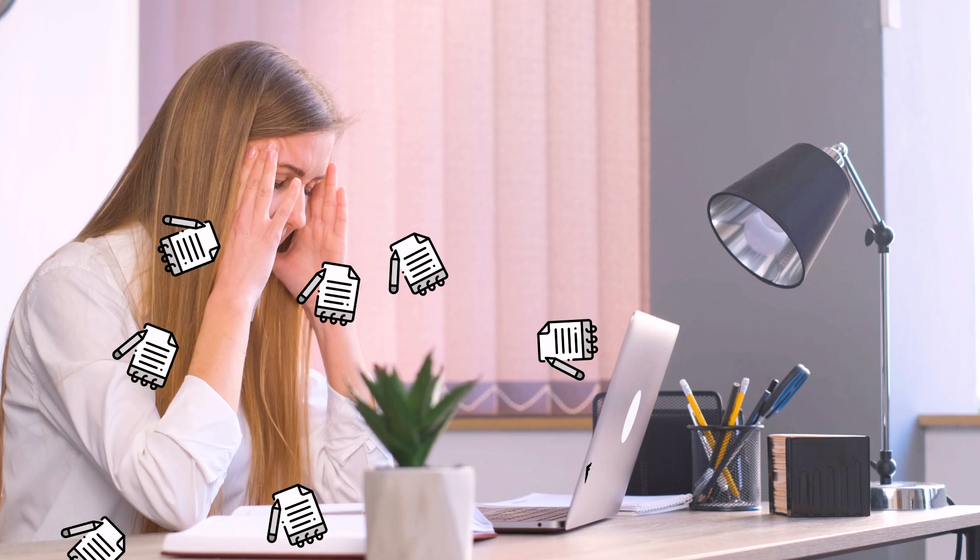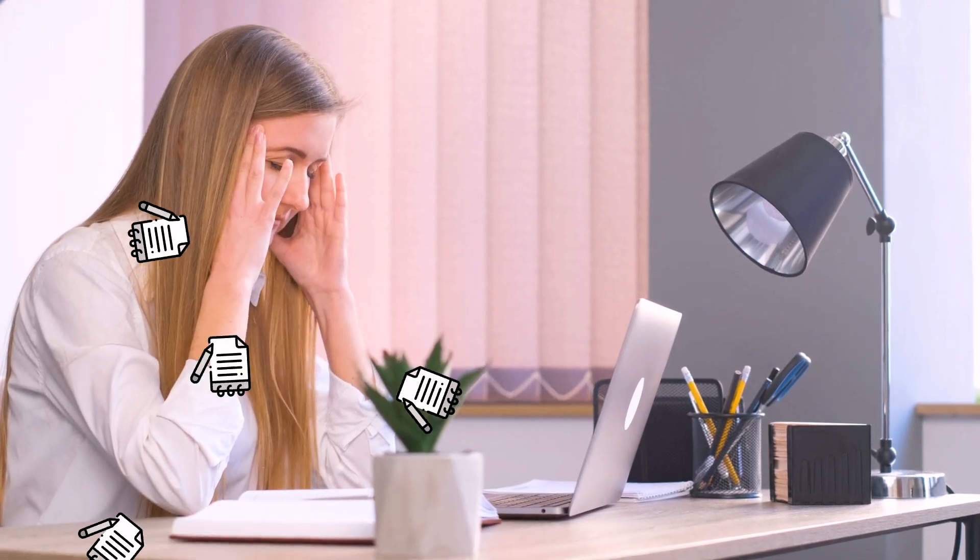Ever walked out of a meeting feeling like you caught nothing? Notes scattered all over the place, action items completely unclear, and all the follow-up items you mentioned already forgotten.